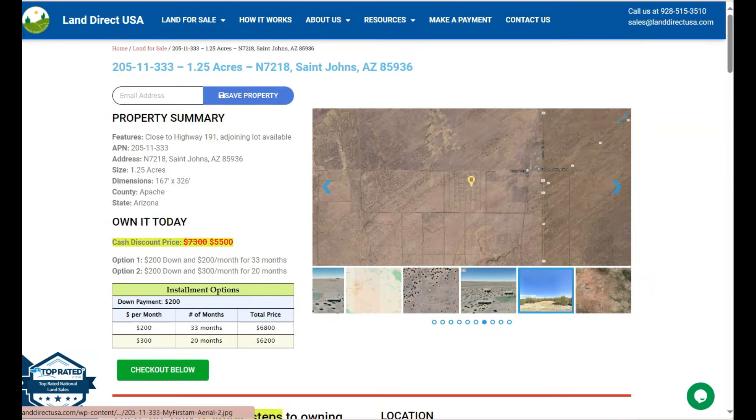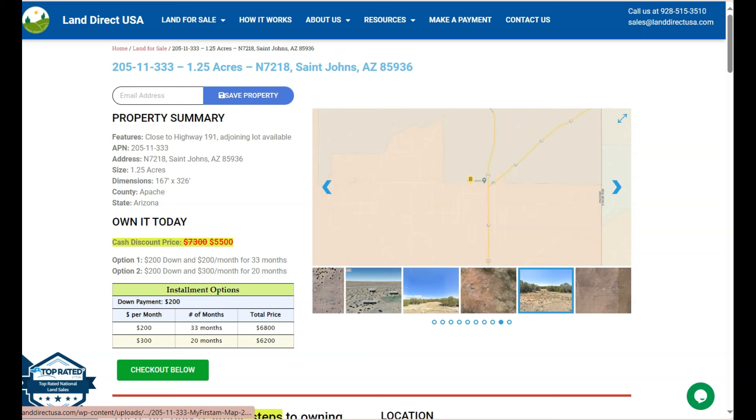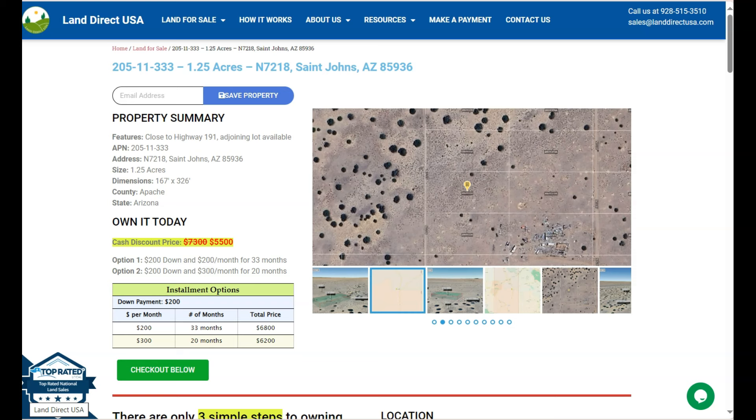Now if you're interested with this lot, it's available at LandRackUSA.com with a cash discount price of only $5,500. We offer seller and buyer financing with no credit check required. You just need to fill up the buyer's application form and put in a down payment of only $200 to reserve the lot. Or if you have any other questions, don't hesitate to call us at 928-515-3510. Thank you!